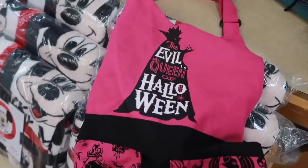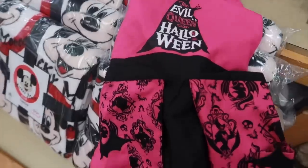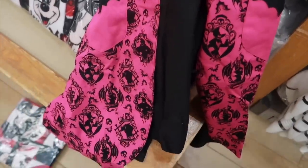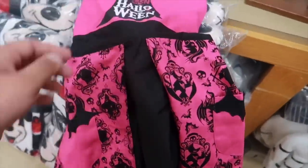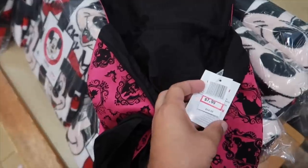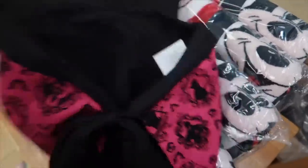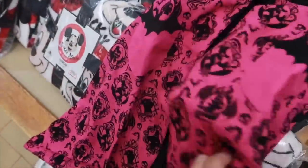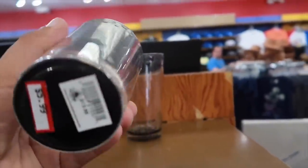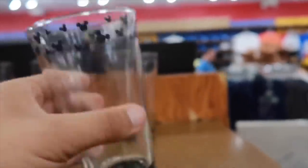Check out this Evil Queen Halloween apron — that is awesome, really fun. It's going for $8, originally $35. We still have the Mickey glasses with Mickeys around the top lip going for $6, originally $14.